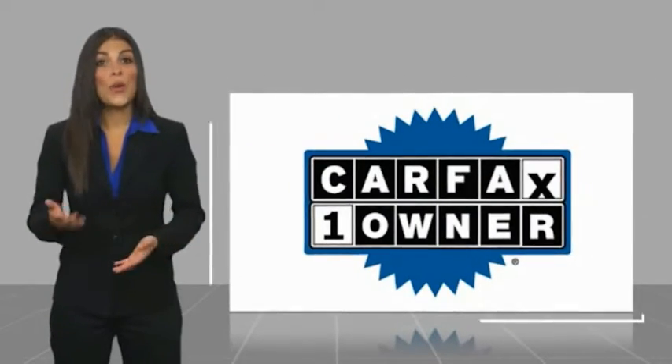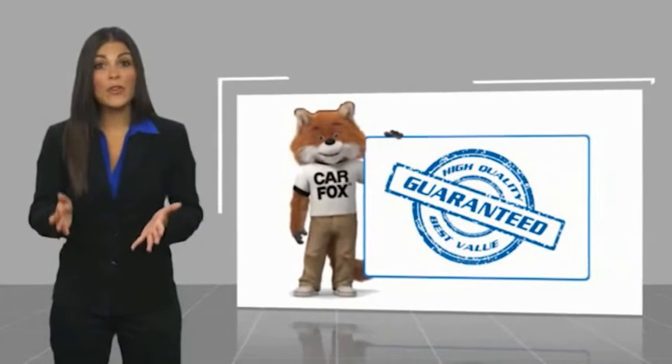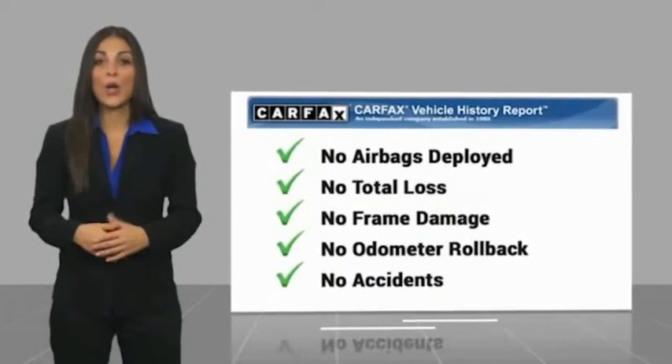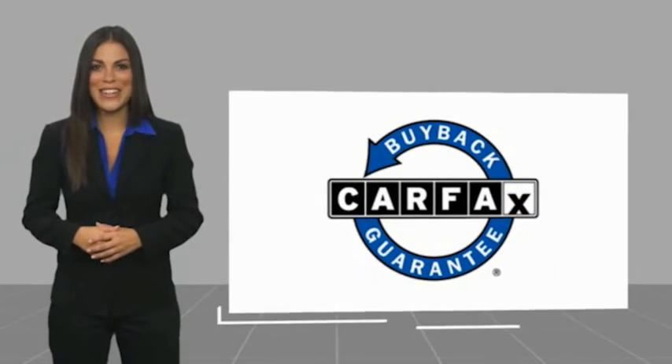This is a one-owner vehicle with a Carfax Vehicle History Report. Be sure to find a complimentary copy of this report online or contact the dealership. This vehicle qualifies for the Carfax Buy-Back Guarantee. Thank you.